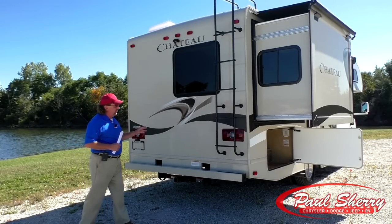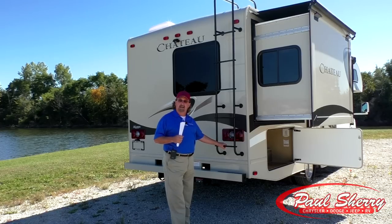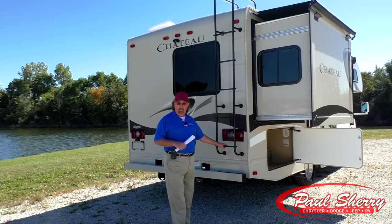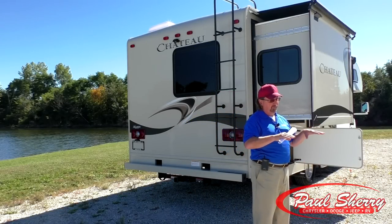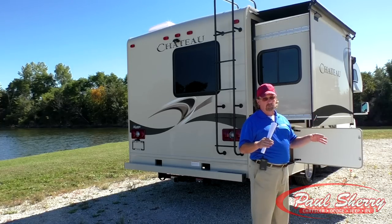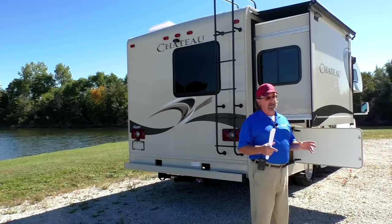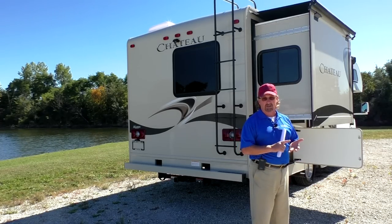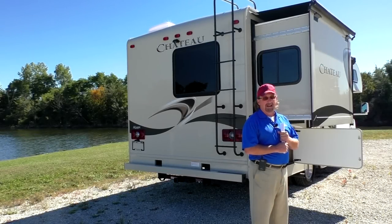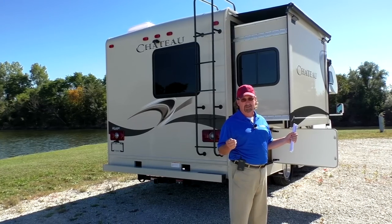What sets Chateau apart, other than being a debt-free company with the largest dealer network in the country, is that every unit goes through the More Ride system. They build up the frame, putting full I-beam rails on top of Ford's chassis. They put a neoprene filter substance in between — it's good for quietness and a smoother ride. They also balance the drive shaft, which takes out a lot of vibration from the coach.